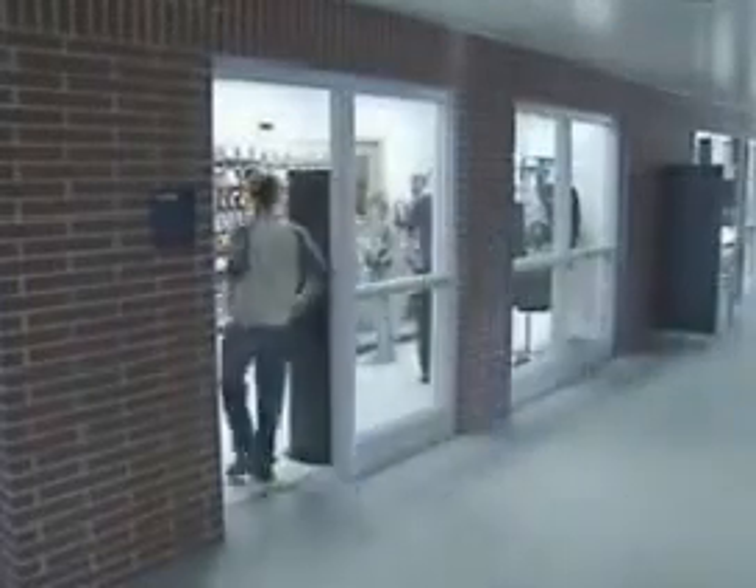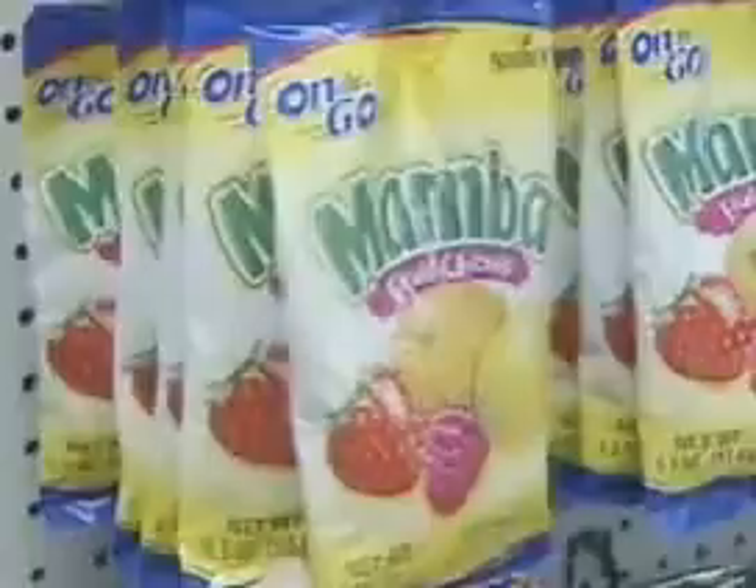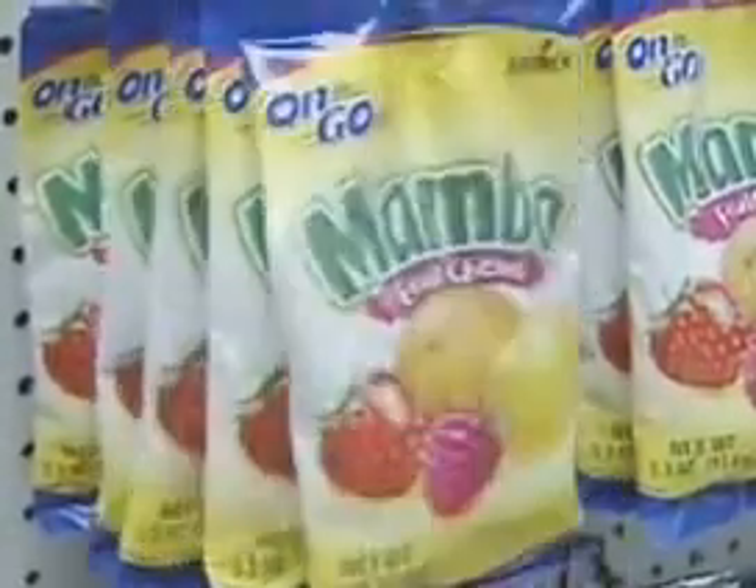Like many schools, Howell High and the Howell Campus of Lansing Community College have a room set aside where students can buy pop, chips, and candy. But this one is different — there's no checkout clerk. Every item in the store has an electronic device on it called RFID, or Radio Frequency Identification.